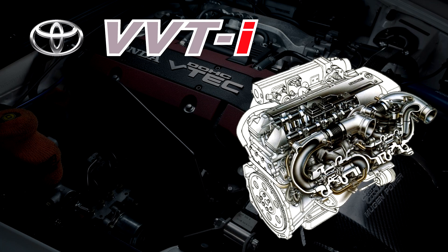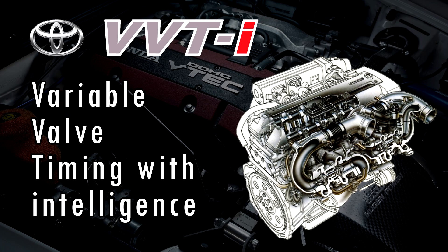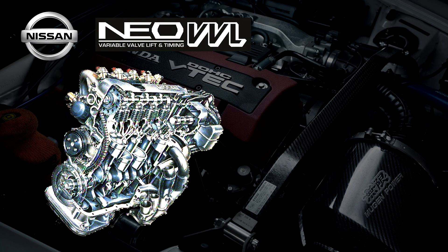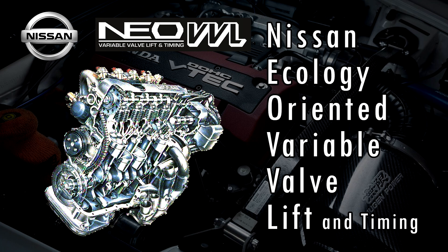Toyota's VVT-i system stands for Variable Valve Timing with Intelligence. VVT-i only features Variable Valve Timing, but a different variation known as VVT-Li also features Variable Valve Lift — that's where the L comes from. Nissan also has a similar system called Neo VVL, or Nissan Ecology Oriented Variable Valve Lift and Timing, which is a pretty self-explanatory name.